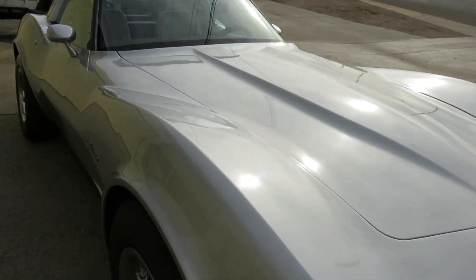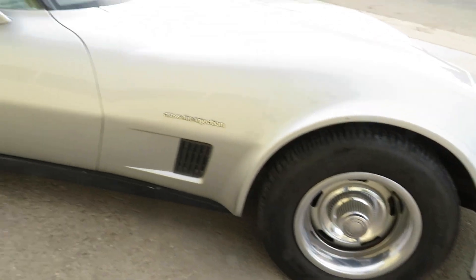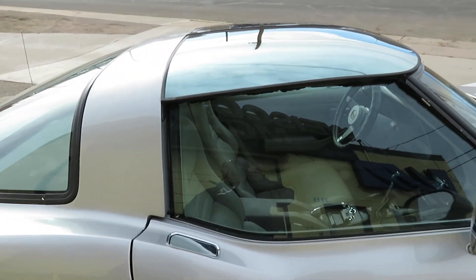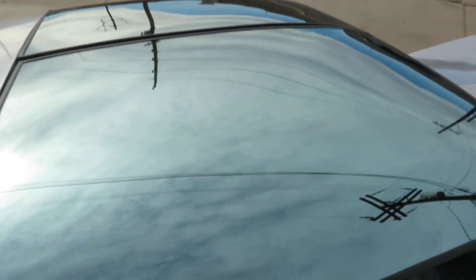I think the front bumper could use some repaint. Headlights all work. Car fires right up. It's got the rally wheels. None of these are broken — these are all working good. It's got the mirrored T-tops.